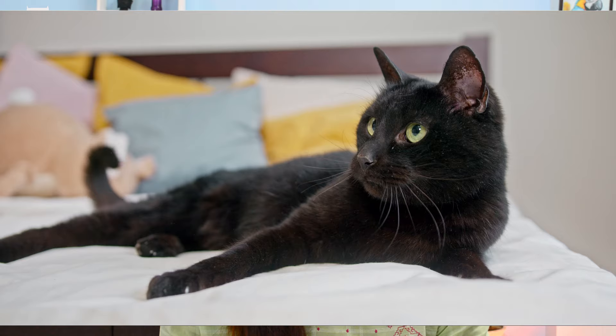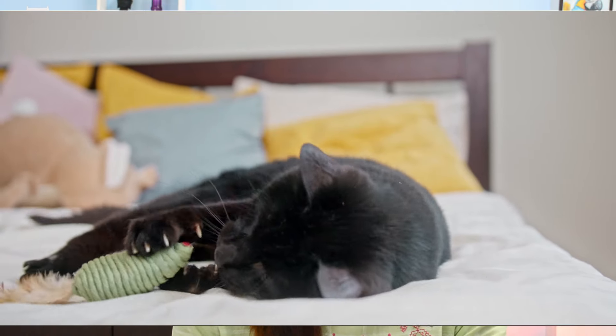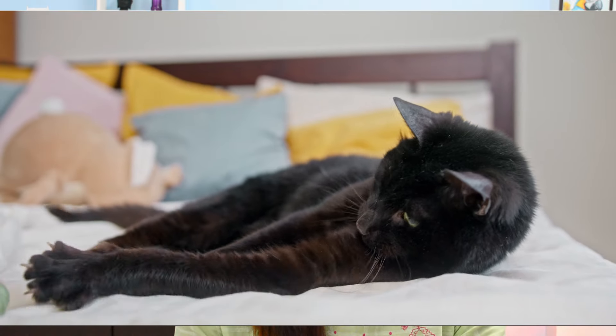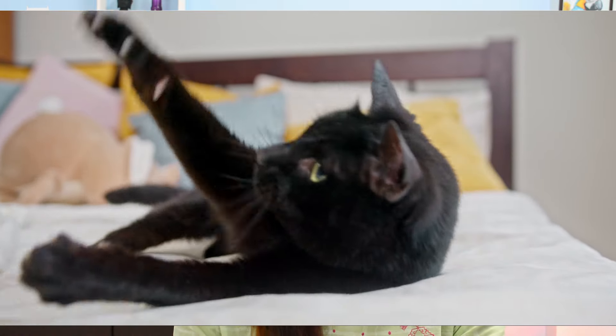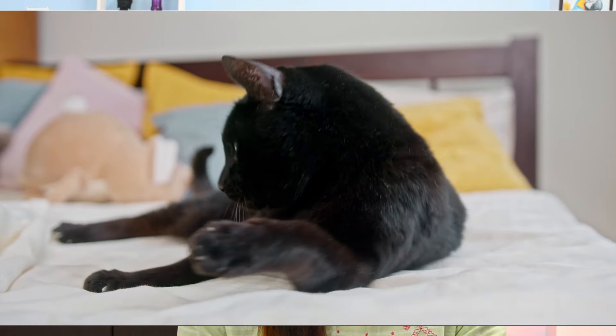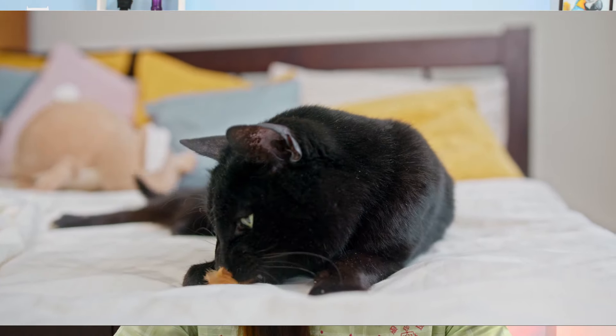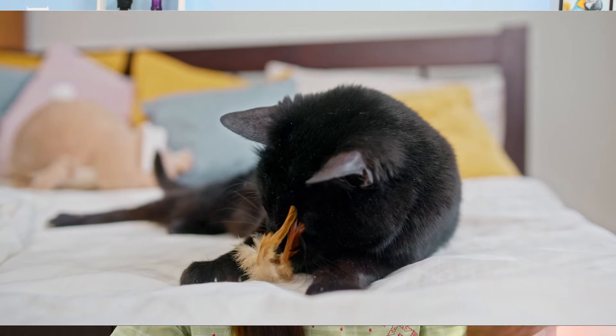The next cat is the Bombay cat. Bombay cats are very gentle, affectionate, and calm in nature. With a panther-like structure featuring a black coat and golden eyes, they have a muscular build. These cats enjoy learning tricks and are a small-to-medium size, making them an ideal pet for small homes. They are able to easily adapt to different environments and lifestyles. Because of their social nature, these cats are very easy to train, and you can even take them on leash walks.